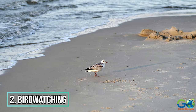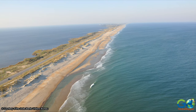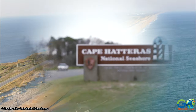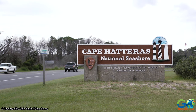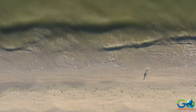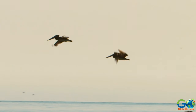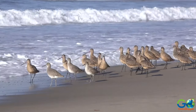2. Birdwatching. One of the most popular stretches of beach in the Outer Banks is the 70 miles that make up the picturesque Cape Hatteras National Seashore. More than 360 species of birds make their home in the Outer Banks, and the Cape Hatteras National Seashore is a good place to see them, including pelicans, gulls, terns, shorebirds, and songbirds that nest in the area.